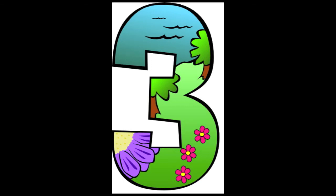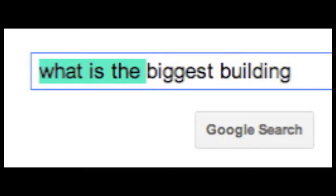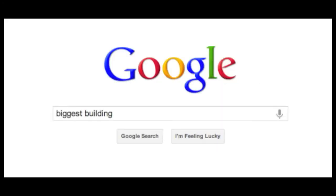Tip number three: Google ignores all the small words — the, in, on. Don't waste your time with full sentences. Let's get rid of this one and this bit — yep, this works just as well.